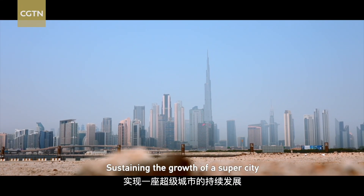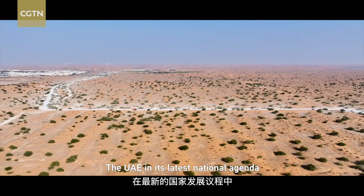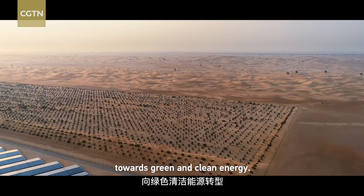Sustaining the growth of a super city needs plenty of electricity. The UAE, in its latest national agenda, decided to shift its reliance on oil and gas towards green and clean energy.